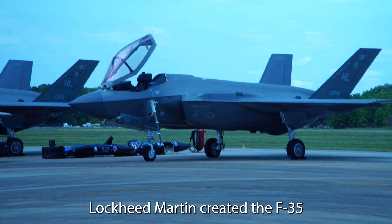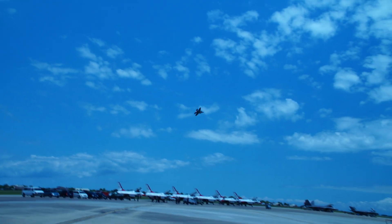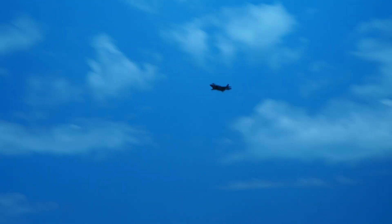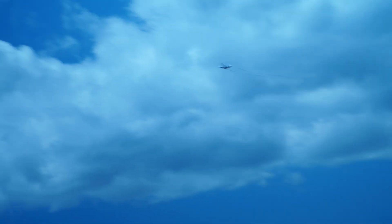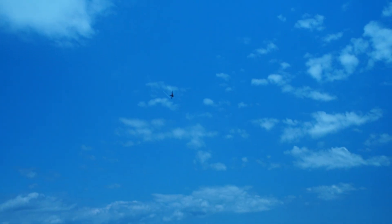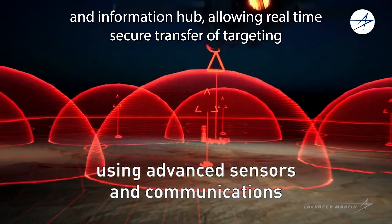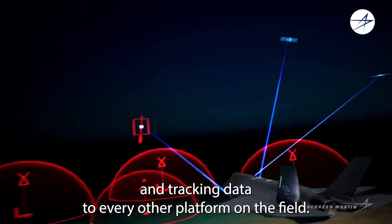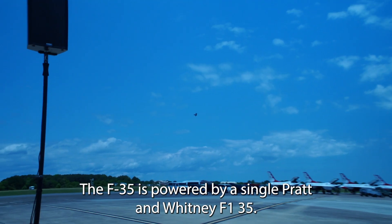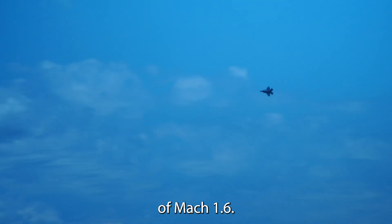Lockheed Martin created the F-35 Lightning in 2006 as the most advanced warfighter the world has ever known. The F-35 also serves as a communications and information hub, allowing real-time secure transfer of targeting and tracking data to every other platform on the field. The F-35 is powered by a single Pratt & Whitney F-135 variable thrust turbofan engine that provides a top speed of Mach 1.6.